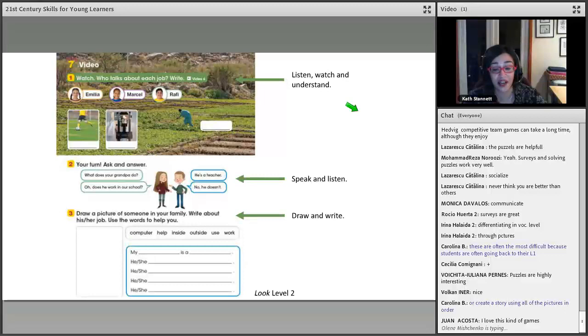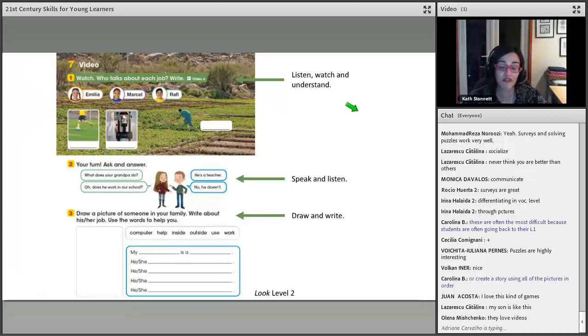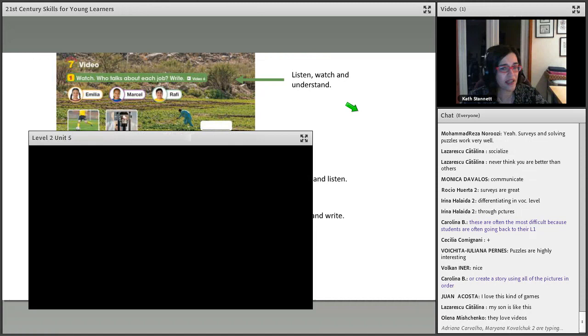In the coursebook, every unit has a video page featuring real children from all around the world talking about their real lives, which is very motivating because students see kids their own age talking about ordinary life. Importantly, these children have very good English but with slight accents from their home countries — not standard UK or American accents. This is a very real context for students because most of the time when they interact in English, they're probably talking to other non-native speakers.